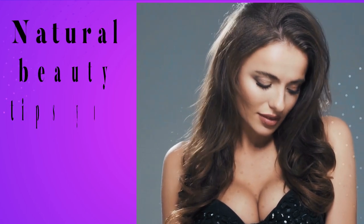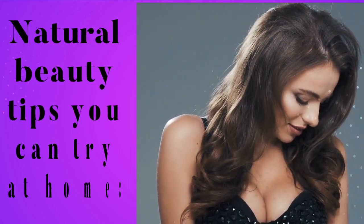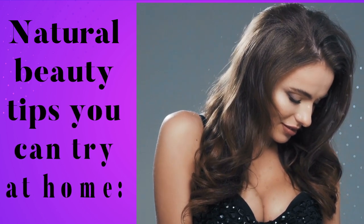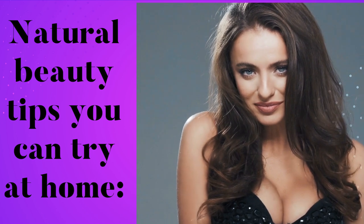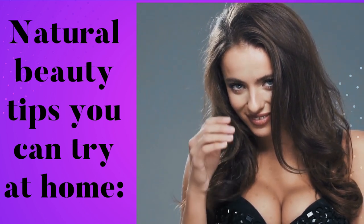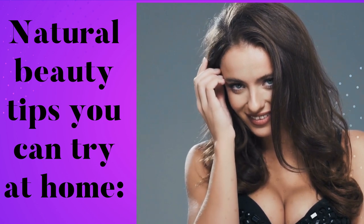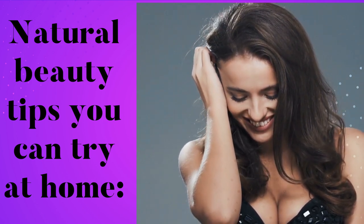Hey there! Are you ready to upgrade your beauty game without breaking the bank? Well, you're in luck, because today we're spilling the tea on some natural and affordable beauty tips that will have you looking and feeling like a million bucks! From guzzling water like a fish, to slathering on coconut oil like a tropical goddess, we've got you covered! So sit back, relax, and get ready to get your glow on, because these tips are going to change the game!